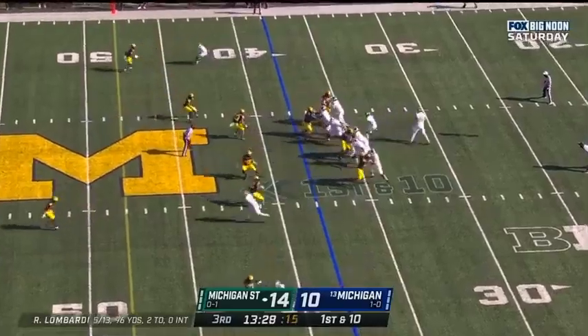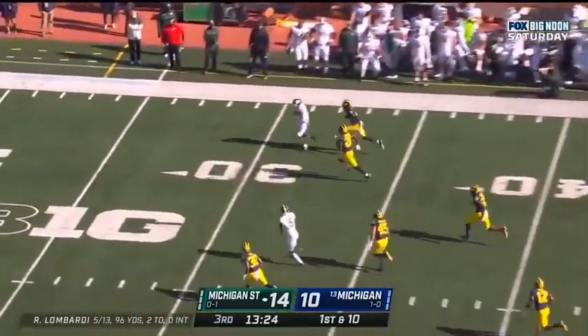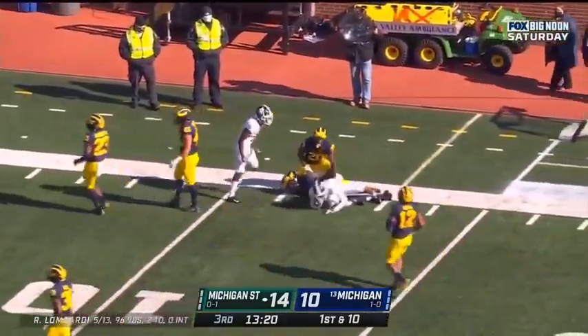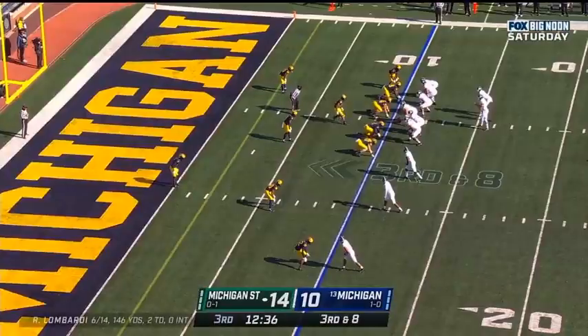Coverage of the corners. First down at the 38. Lombardi pump fake, delivers. And caught — here we go. Ricky White, and Ricky White down at the Michigan 12-yard line. Down and 8 at the 10.